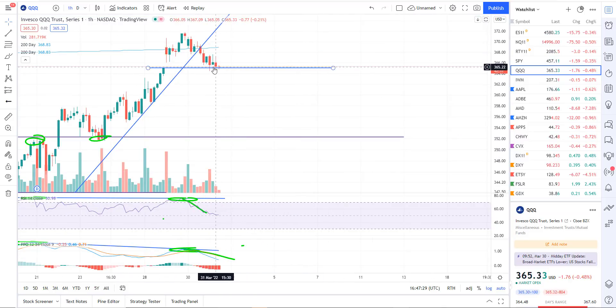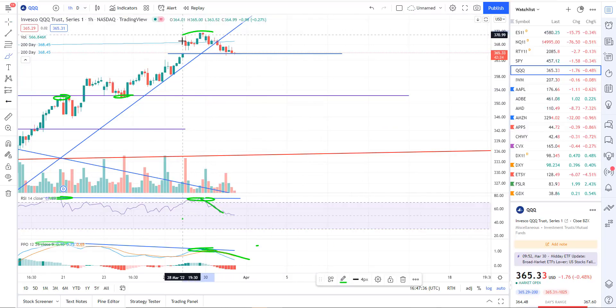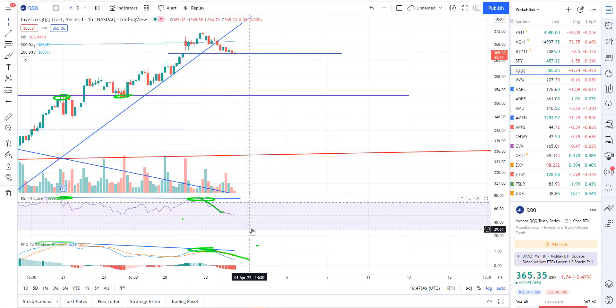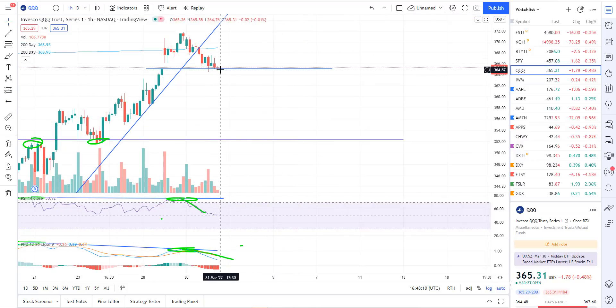I prefer to wait for the sell signals in the actual mega-cap tech stocks and the Triple Qs to read the market and take positions. So mega-cap tech here — this is the Triple Qs uptrend line on the hourly. We recently popped above the 200-day simple moving average but we're back below it now, so that was kind of just a brief pop. Looking at the momentum indicators on the hourly chart, we've got negative divergence.